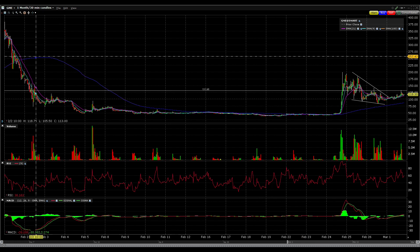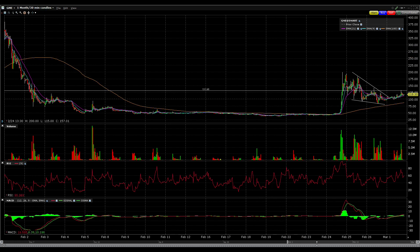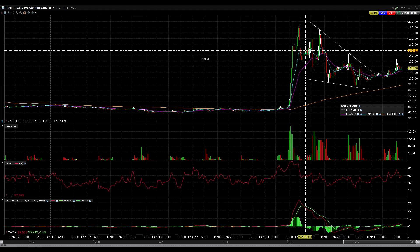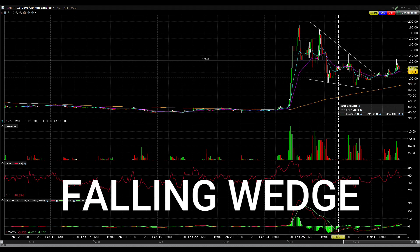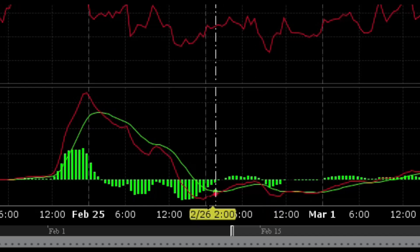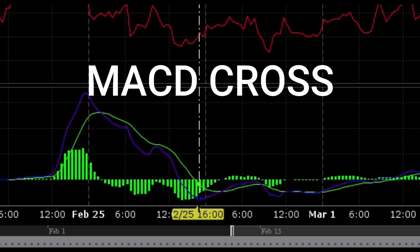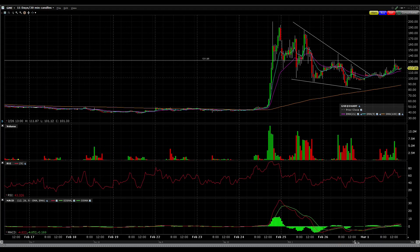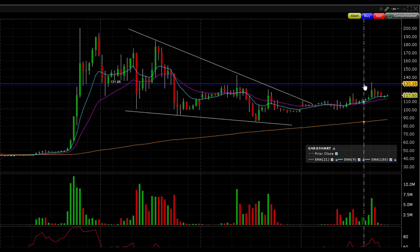Jumping into the technicals on GME stock in this 1-month 30-minute chart, we can see a few things right off the bat. Last video I told you guys how we were forming this falling wedge, and that's a signal that there's a potential for the stock to bounce back. Not only that, but we got a MACD cross with a red MACD line crossing above the green signal line, so things were overall looking bullish.